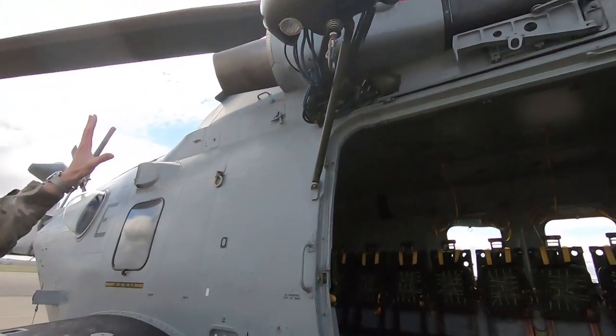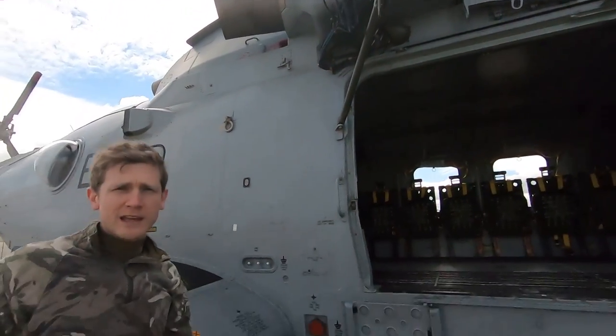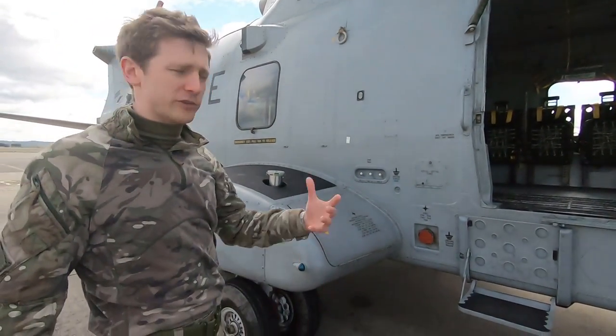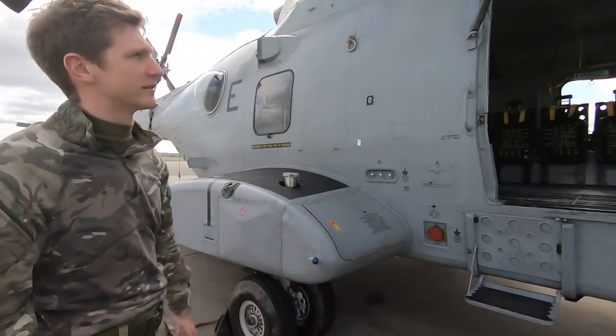Up top here we've got a winch — the best part of 270 kilos will go on that — which means we can winch several people at a time. We can get a winchman down on the cable with stretchers, and we can extract people from the sea, from land, in all manner of potential disaster situations.